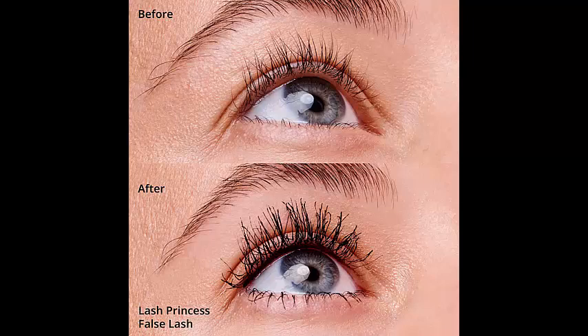Whether you're going for a natural daytime look or a bold and dramatic evening look, Essence Lash Princess False Lash Effect Mascara is your go-to beauty tool. Its intense black color and impressive staying power will keep your lashes looking flawless throughout the day.